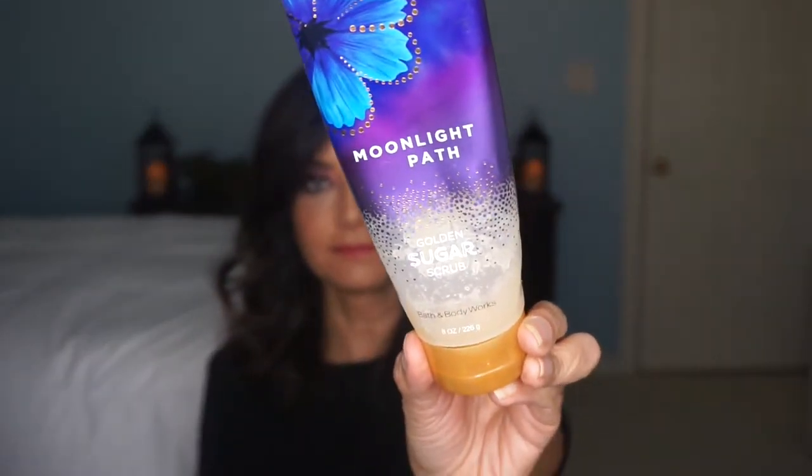Another thing in my shower is my Moonlit Path — this is my favorite scent. I have the shower gel, the lotion, and this is the sugar scrub. I have a stockpile in my drawer because when they have their own sale, that's when I buy it. I'll always be buying this. I just love the scent — this has been my go-to scent. I've been using this for years, so no need to stop now.